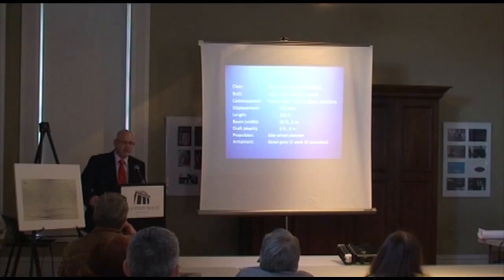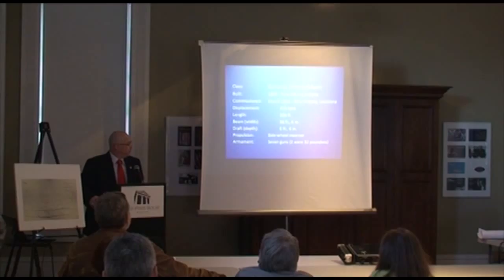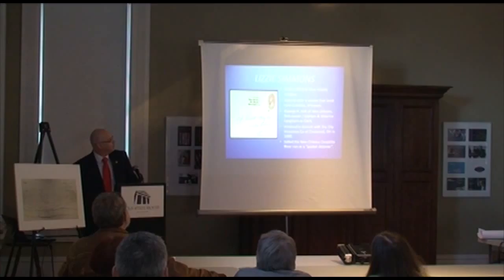When we first started, this was pretty much the information available on the CSS Pontchartrain — this and about a paragraph. It was originally called the Lizzie Simmons, a side-wheel steamer built in 1859 in New Albany, Indiana. She was 204 feet long, 36 feet six inches wide, and needed six feet six inches of water to make her way up the river. Once she became a ship of war, there are different reports that she had between five and seven guns, at least two of them 32-pounders.